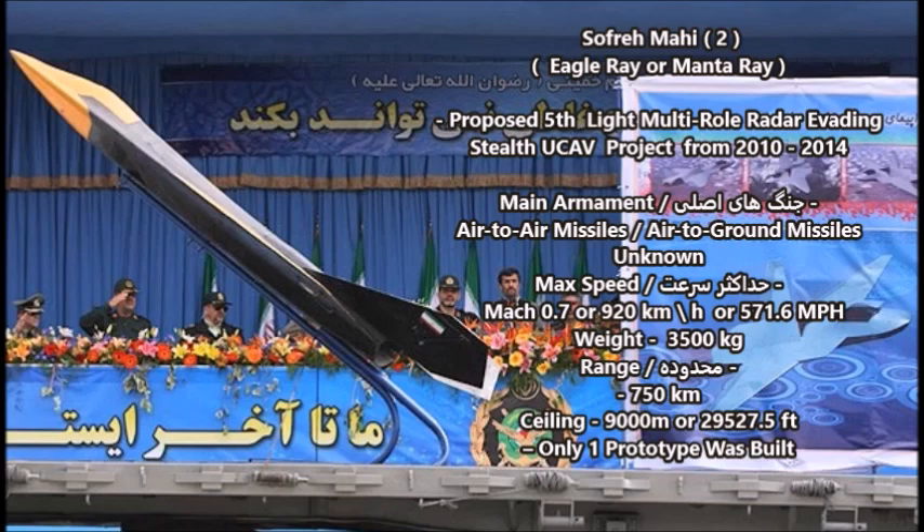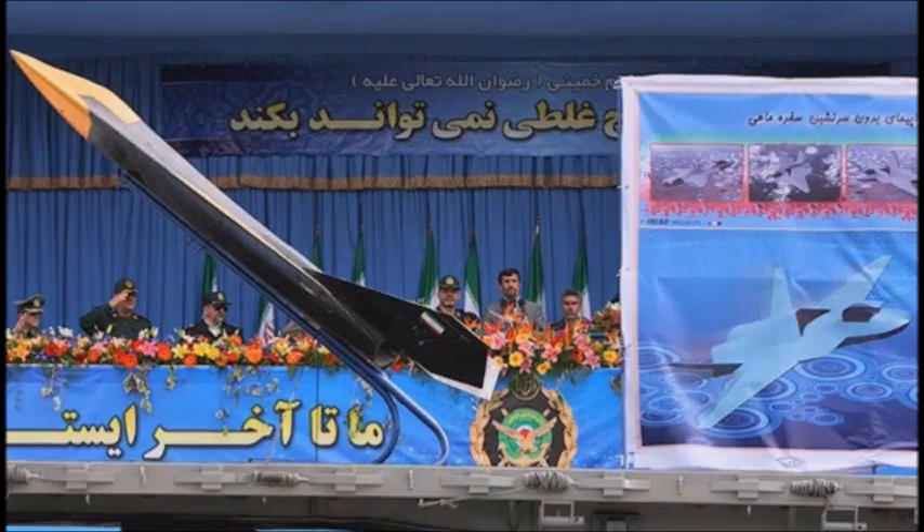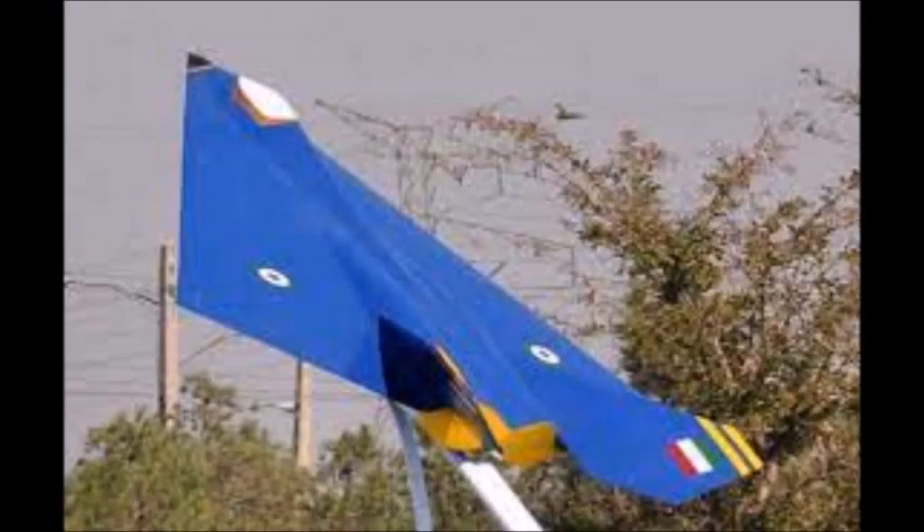Later in 2011, Iran unveiled a second version of this drone known as the Manta Ray or Eagle Ray. This one was supposed to be developed by a second company known as the Iranian Aircraft Manufacturing and Industrial Company. Both projects were supposed to be unveiled in 2014, but only a few seconds of aerial footage was shown of what appears to be a mock-up of both the first and second version of the Sofne Mahi experimental UCAV.